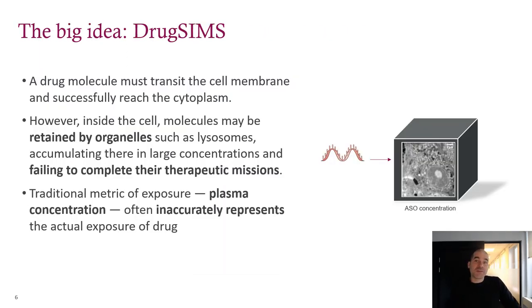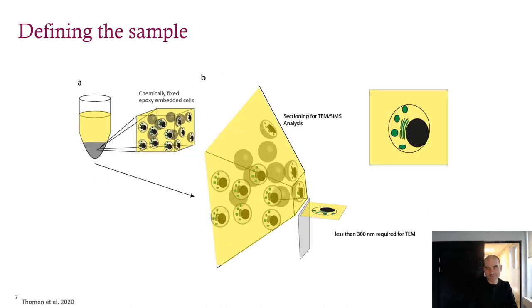So the big idea: Drug SIMS. This summarizes the motivation behind the project. Drugs need to move through cells and sometimes they get trapped and can't reach their target. And if they do get trapped, it's hard to tell because the measurements we use can't access this space. We thought we could access that space using the nanoSIMS. But early on, we realized that this academic-industrial collaboration was going to have to shift towards the academic side if we were going to make any progress — we needed to go back to basics, as in very basic: what is the sample and what is it made of?